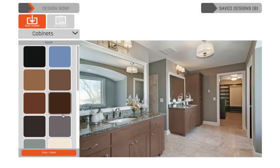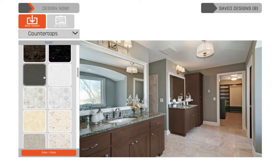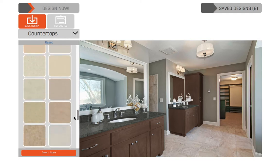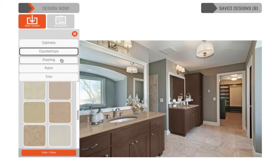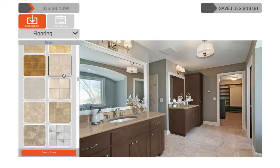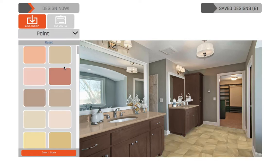Do you have a hard time visualizing how new finishes would look in your bathroom? Wouldn't it be great to try all of your design ideas online before you buy? Whether you just want to visualize how new flooring would look, or you want to see a complete bathroom makeover, our visualizer makes it fun and easy to move forward with confidence.